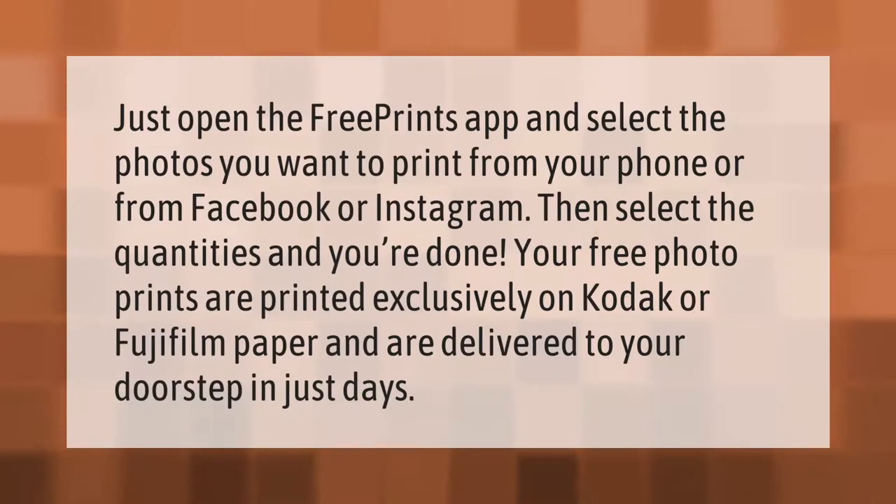Make your mark, take our lead. Just open the free Prints app and select the photos you want to print from your phone, or from Facebook or Instagram. Then select the quantities and you're done. Your free photo prints are printed exclusively on Kodak or Fujifilm paper and are delivered to your doorstep in just days.